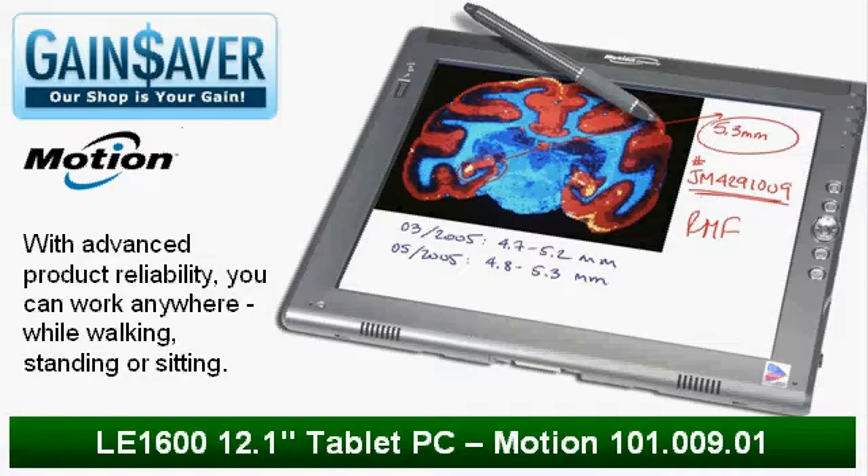The digitizer panel underlying the display enables handwritten entry with a specially designed Motion Digitizer pen. The digitizer panel does not respond to a plastic stylus or to finger touches. This means you can touch or rest your hand on the display without affecting open programs or data input.